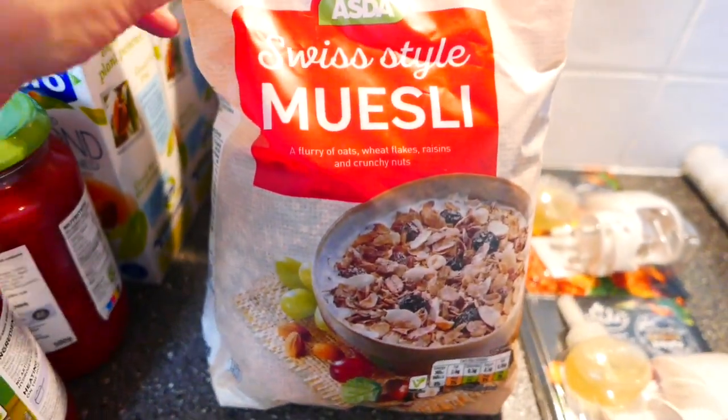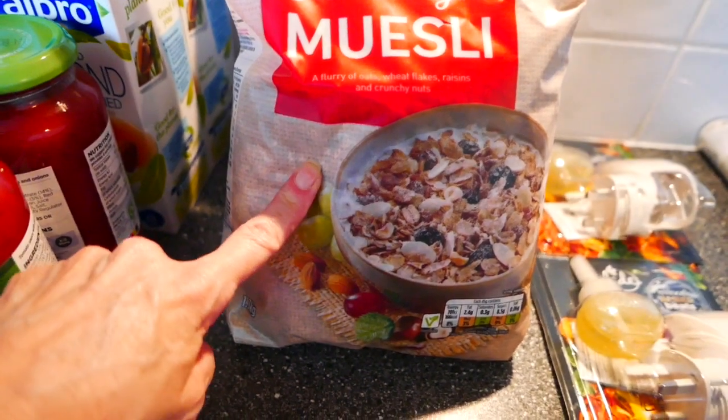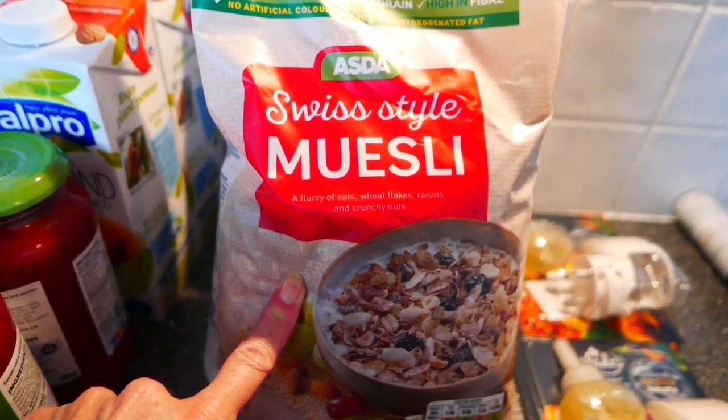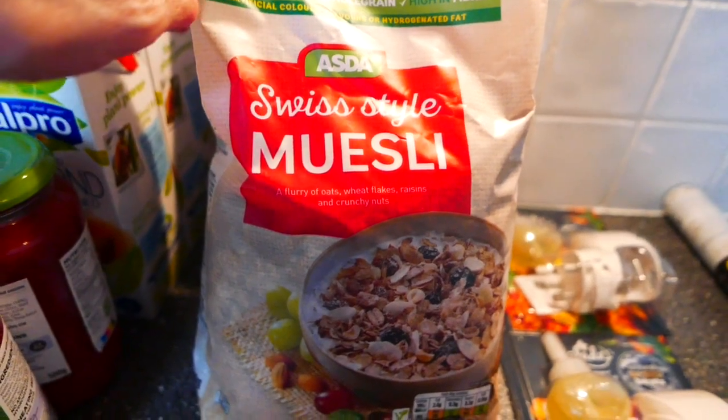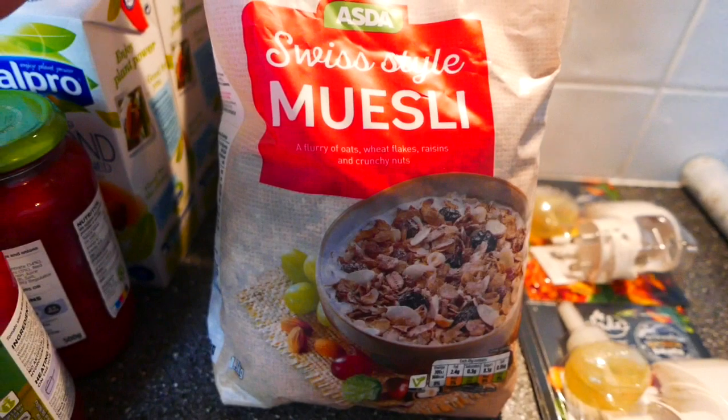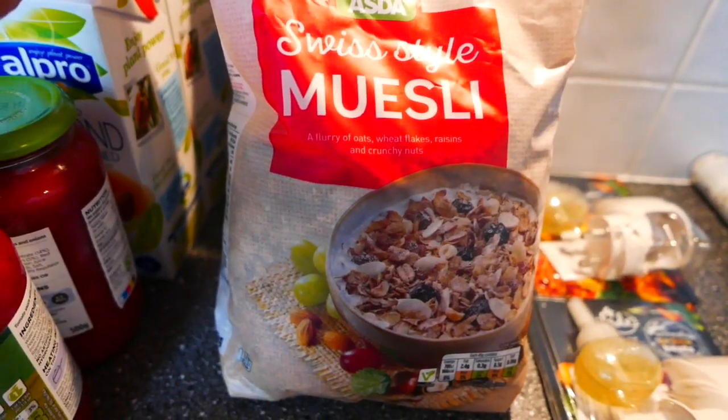The next thing is another item for my husband — the Swiss style muesli. I got him two of those because he has them at breakfast and sometimes he'll have an extra one at supper time, so he goes through those quite quickly.